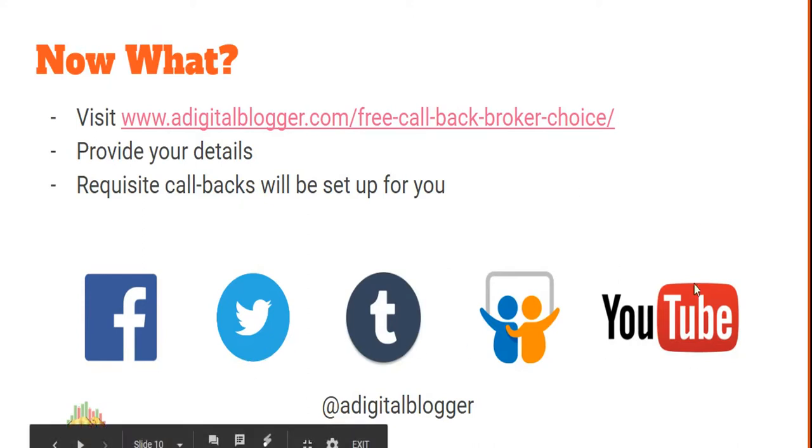You can follow us on Facebook, Twitter, Tumblr, and YouTube — we have around 11,000 subscribers. Our handle is Digital Blogger and we post content regularly, including daily videos. Thank you so much for watching — please press the thumbs up button if you liked it. Bye!